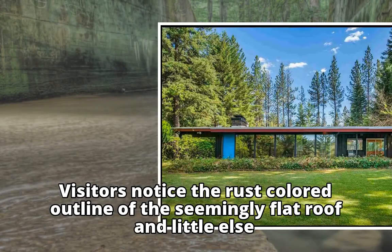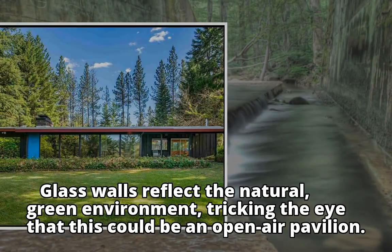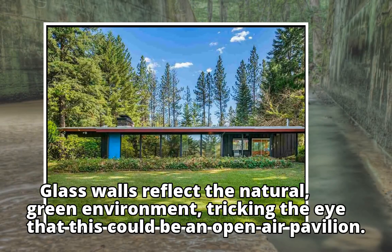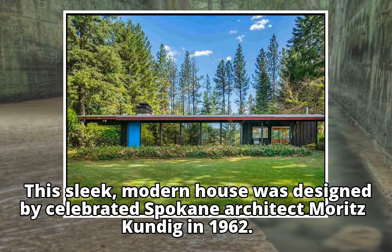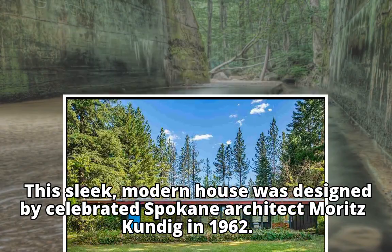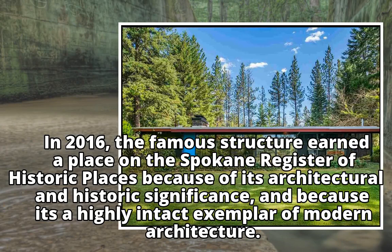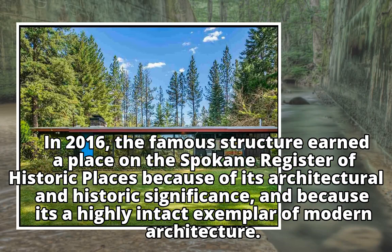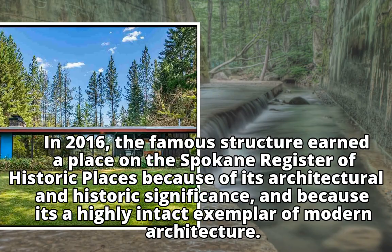Visitors notice the rust-colored outline of the seemingly flat roof and little else. Glass walls reflect the natural green environment, tricking the eye that this could be an open-air pavilion. This sleek, modern house was designed by celebrated Spokane architect Moritz Kundig in 1962. In 2016, the famous structure earned a place on the Spokane Register of Historic Places because of its architectural and historic significance, and because it's a highly intact exemplar of modern architecture.